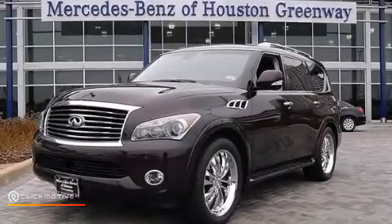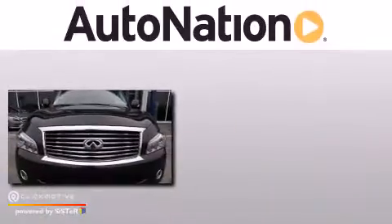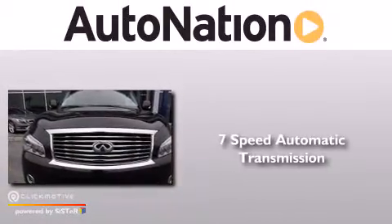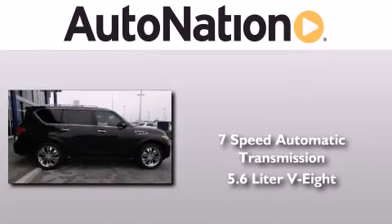This is a 2011 Infiniti QX56. This SUV has a 7-speed automatic transmission and a 5.6-liter V8.